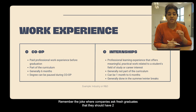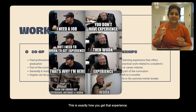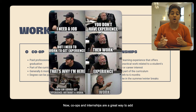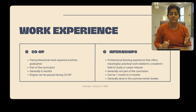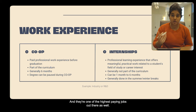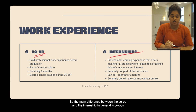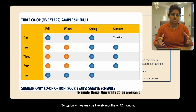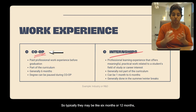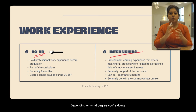Remember the joke where companies ask fresh graduates that they should have two to three years of experience before even starting their first job? This is exactly how you get that experience. Co-ops and internships are a great way to add that skill set and relevant experience to your resume, and they're one of the highest paying jobs out there. The main difference is co-ops are usually part of your academic curriculum and they're a little longer — typically six months or 12 months — and mostly in an industrial setting.